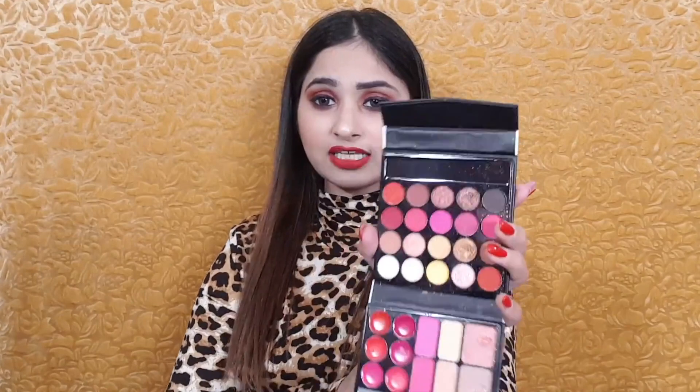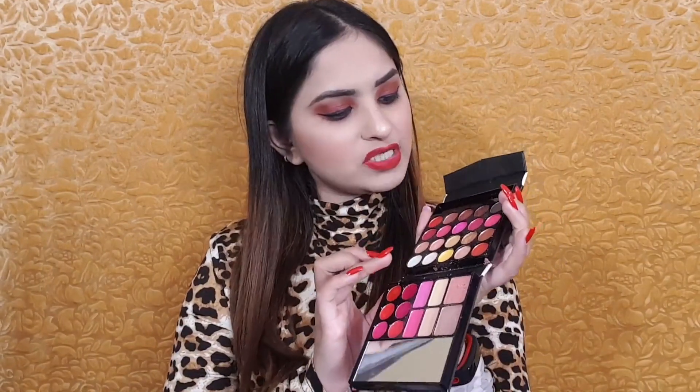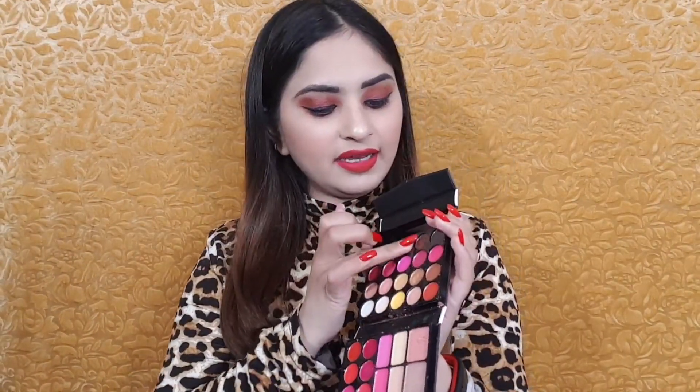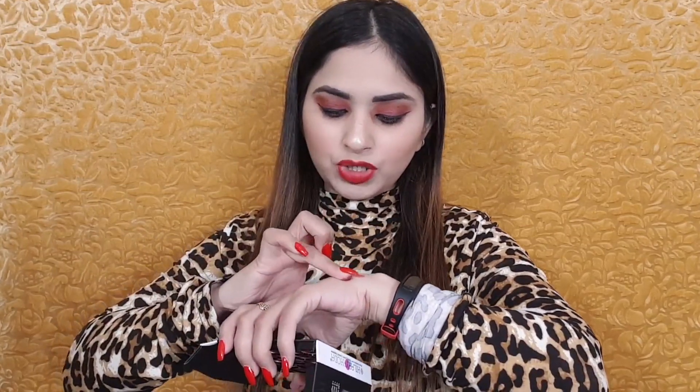Let's start with the eyeshadow shades — I want to share the swatches with you. First I use this red shade and you can see how pigmented it is. There are a little glittery particles, a shimmery kind of finish. Next I have this pink shade which I used in my makeup tutorial — I really like it.